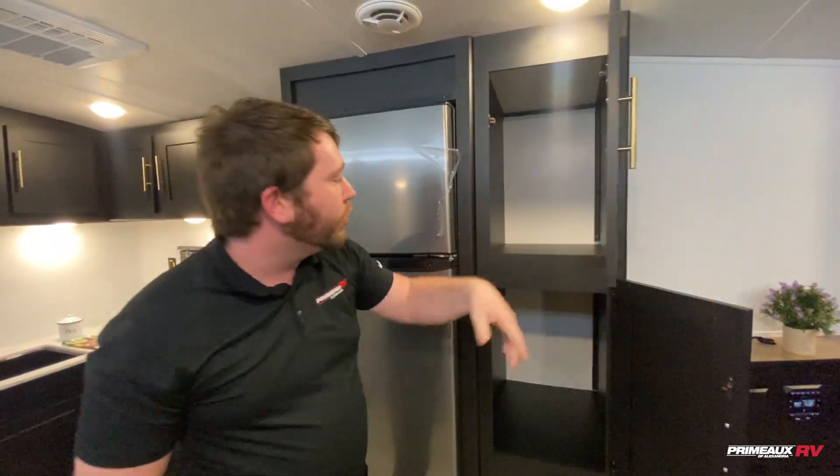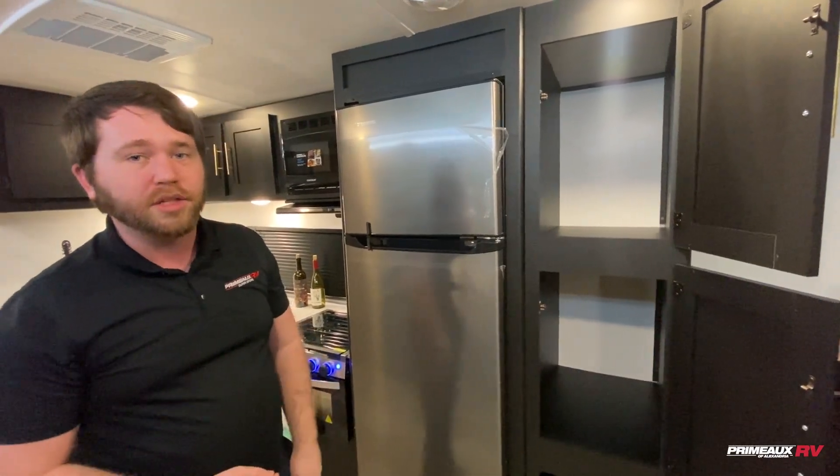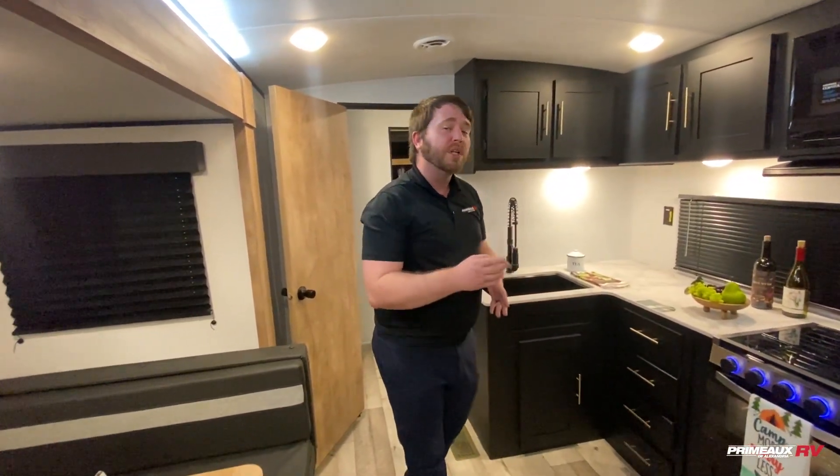For storage, there's even more — you've got this huge pantry right here. There's tons and tons of storage capacity on this camper. We have this one on a really good deal — it's only $29,995.